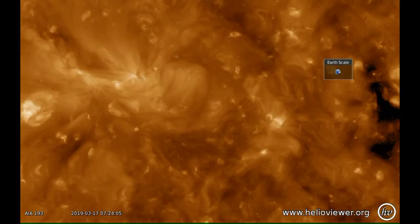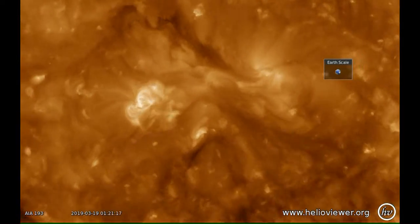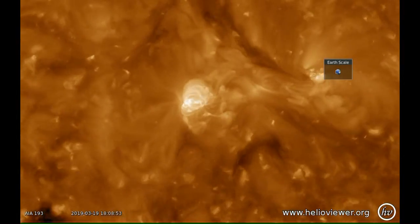If you look at the coronal images, you can see that the region is quite dynamic with lots of motion going on, but none of it is extensive enough to produce a flare.